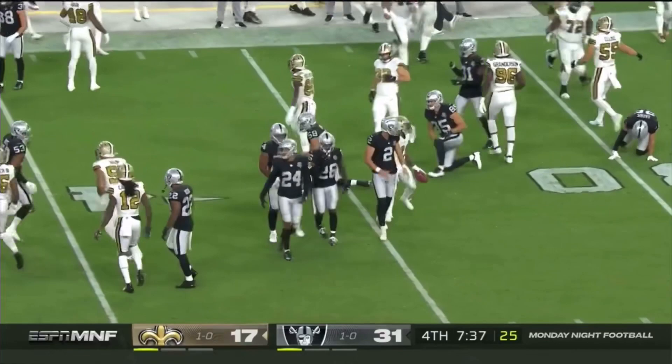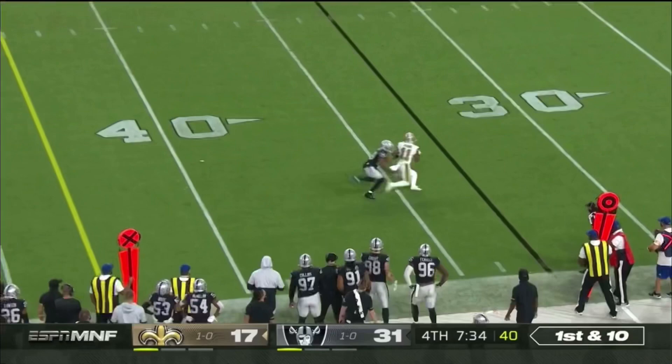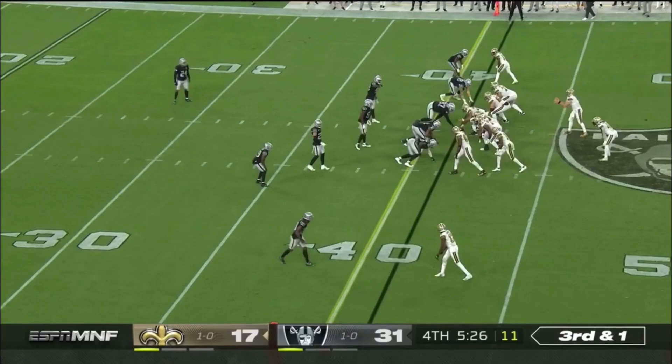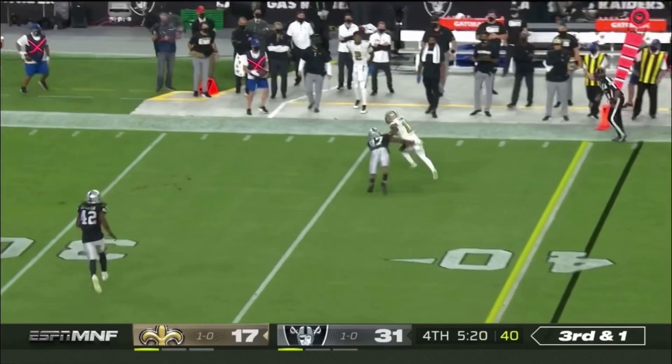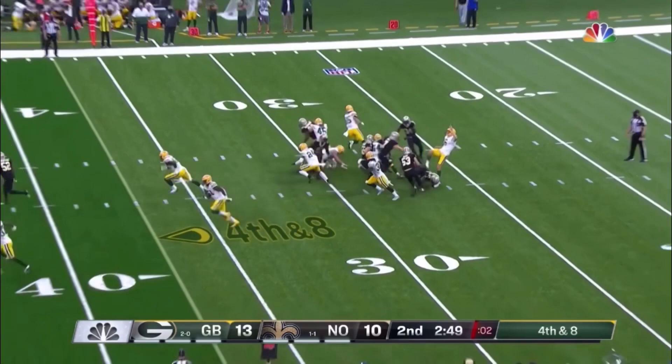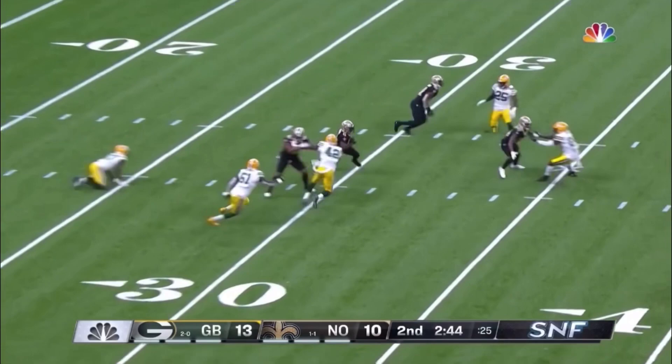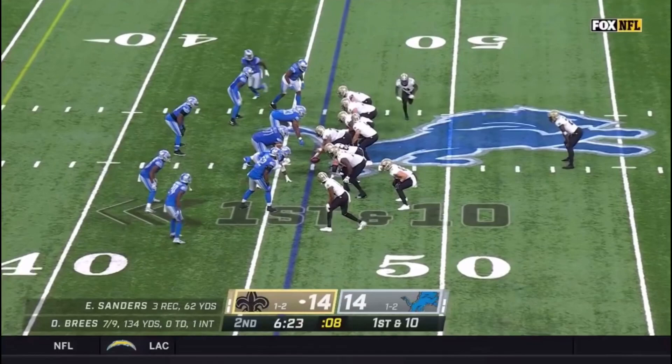On first down and ten, here's Brees, able to connect. Brees underneath for Harris again. Fielded at the 25, Harris on the run, brings it back 14 yards to the 30. There's a pass that traveled over 20 yards in the air.